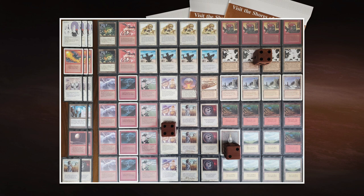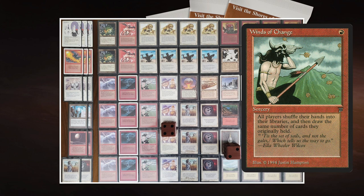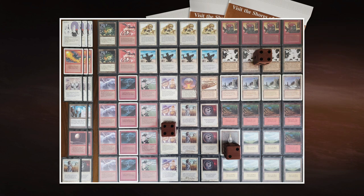Rob's ten points break down as follows: one point per Land Tax (four points), one point per Mishra's Factory (four points), and two points for the Mox — totaling ten. Armageddon would also cost points, so he can't fit it. Rob plays Winds of Change, which combos nicely with Land Tax: after filling your hand with basics via Land Tax, you can cast Winds of Change to exchange those lands for fresh spells — burn to finish your opponent or the Land Tax or Lance Edge you still need.